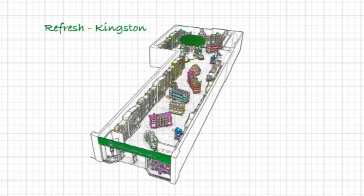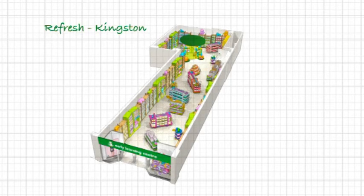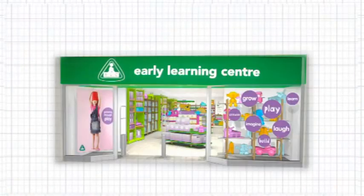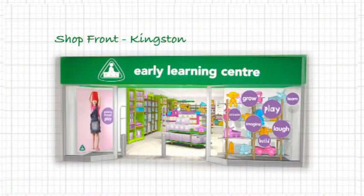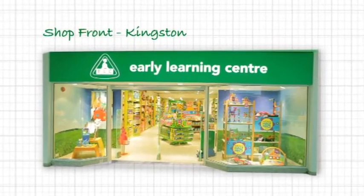It re-establishes the brand credentials with a new store environment, where children learn and develop through playing. The shop front showcases the new refreshing and contemporary brand green, a more up-to-date and lively brand reference.